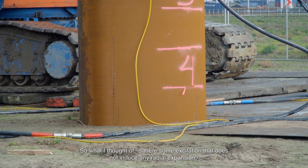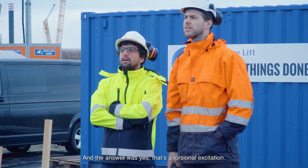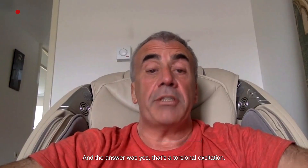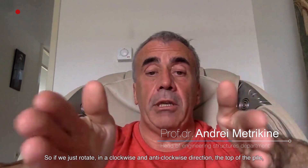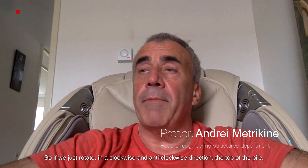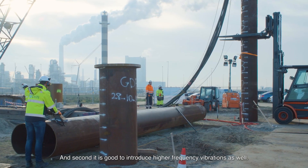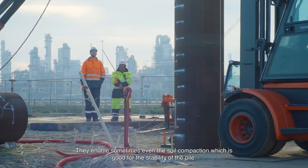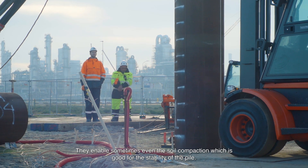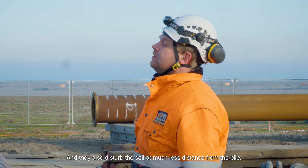So what I thought of: is there some excitation which does not induce any radial expansion? And the answer was yes — that's a torsional excitation. If we just rotate clockwise and anticlockwise the top of the pile, then the pile will not expand. Second, it is good to introduce higher frequency vibrations as well. They enable sometimes even soil compaction, which is good for the stability of the pile, and they also disturb the soil at much less distance from the pile.